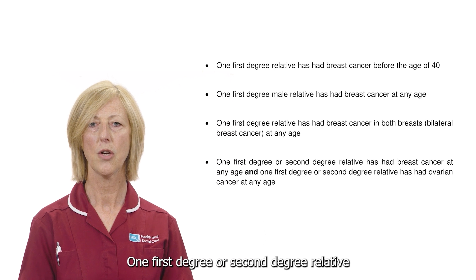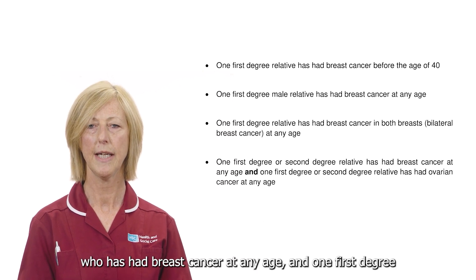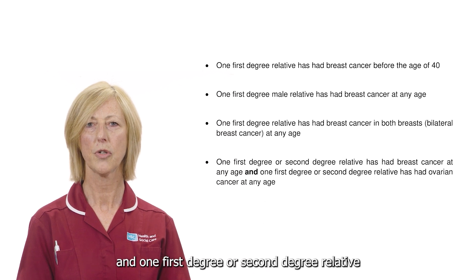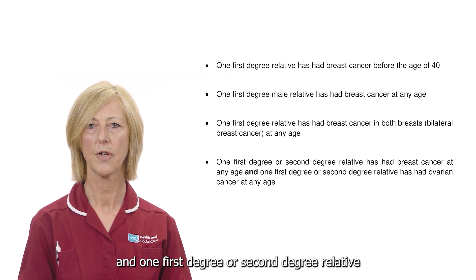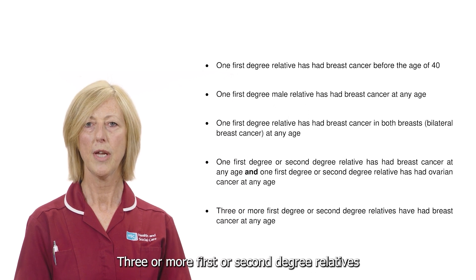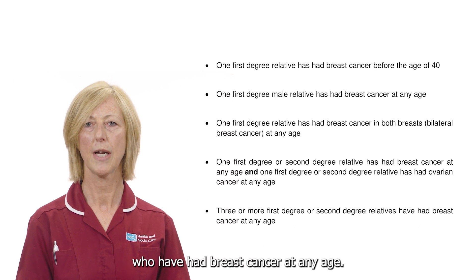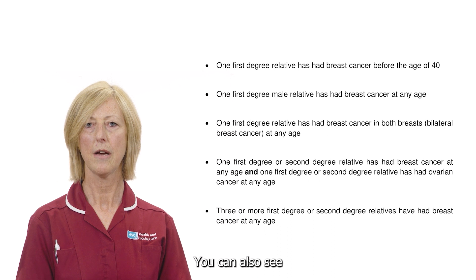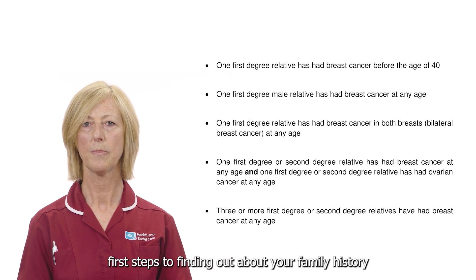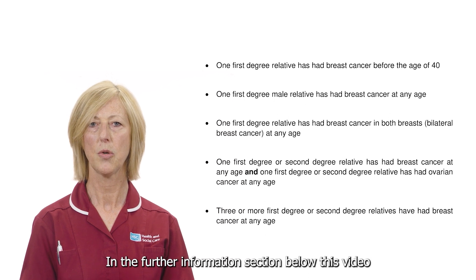One first degree relative who has had breast cancer in both breasts, known as bilateral breast cancer, at any age. One first degree or second degree relative who has had breast cancer at any age and one first degree or second degree relative who has had ovarian cancer at any age. Three or more first or second degree relatives who have had breast cancer at any age. You can also find first steps to finding out about your family history in the further information section below this video.